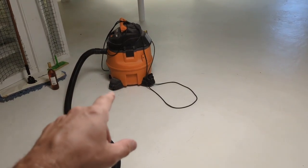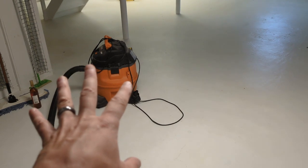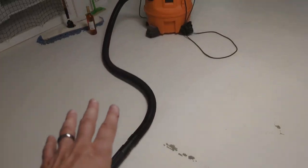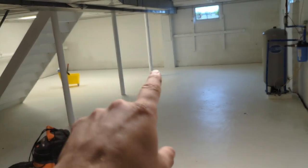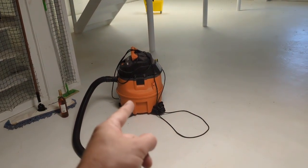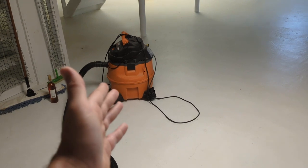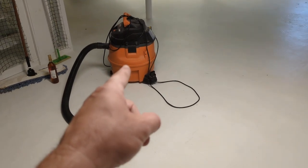Seeing a wet/dry vacuum in the middle of a basement floor that's been recently used and has water in it as a home inspector gives me the heebie-jeebies. I'm definitely going to look closer now for any type of water penetration. We definitely see some water seepage through these foundation walls in the basement. I wouldn't recommend leaving that out in the middle of the floor if you're selling a home, but it helps me as a home inspector put my antenna up regarding any basement water issues.